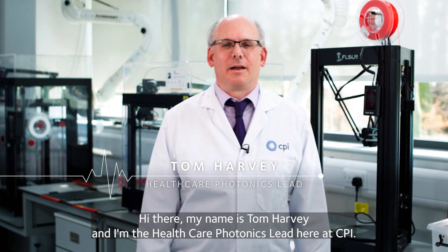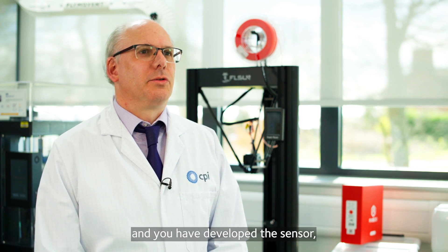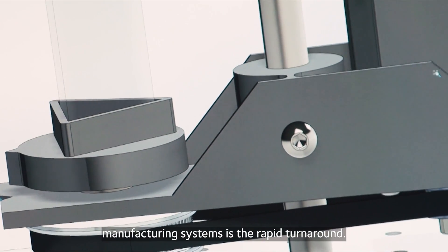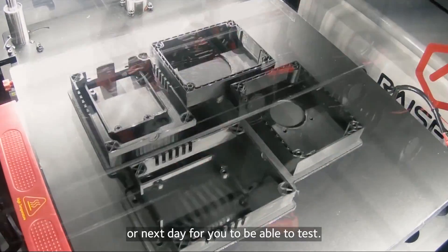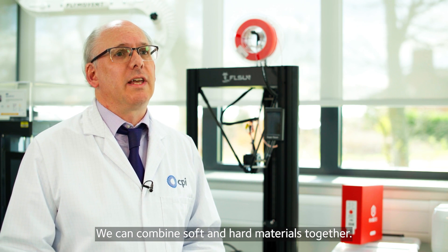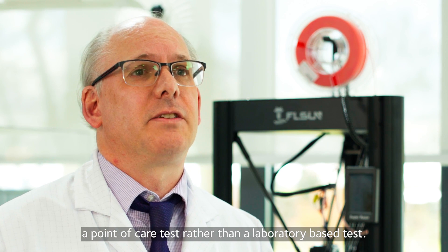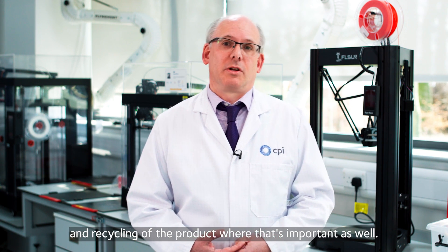Hi there, my name is Tom Harvey and I'm the Healthcare Photonics Lead here at CPI. Once you have the biological or formulated element and you have developed the sensor, that is where 3D printing or additive manufacturing comes into device development. The big advantage of additive manufacturing is the rapid turnaround — we can produce a design and have it available within a few hours or next day for testing. A wide range of material options are available; we can combine soft and hard materials, create unique geometries, and incorporate reagents into a cartridge to create a point-of-care test rather than a laboratory-based test. We also think about the total end-of-life and recycling of the product where that's important.